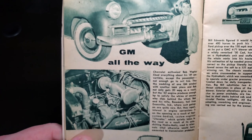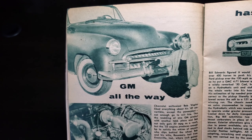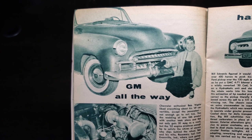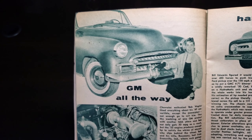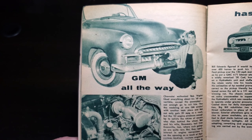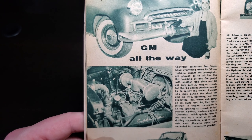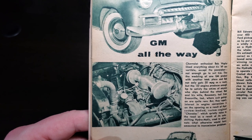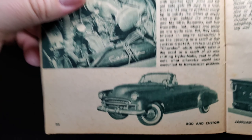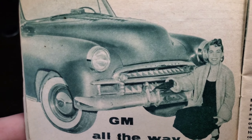GM all the way. A 371 cubic inch engine fitted, with the primary purpose of this car to act as a tow machine for the Texas roads. Atkinson, Ford's owner, is also responsible for much of the work in the record holder and is a drag driver par excellence. Chevrolet enthusiast Bob Wepfer liked everything about his 49 convertible except the power plant — not enough go to suit him. The wedding of one GM product with another took place, and Bob not only gets 20 miles per gallon but the 52 Cadillac engine produces enough horsepower to satisfy anyone who slips behind the wheel.